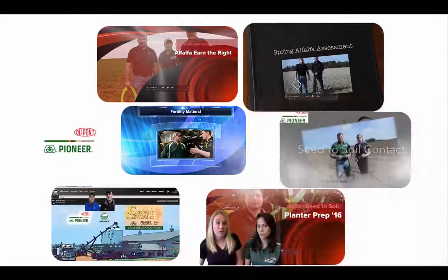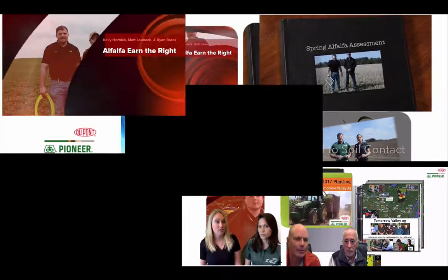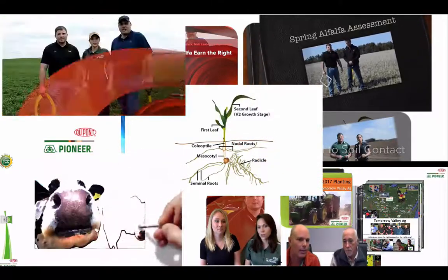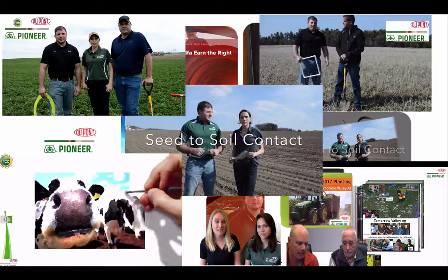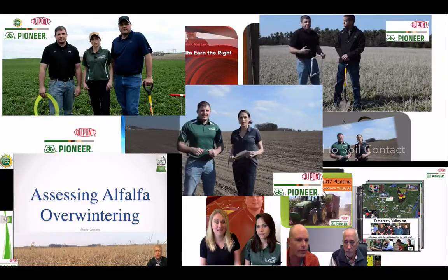We have a lot of other agronomy updates that we are going to keep bringing you throughout the rest of the season, so stay tuned for everything that we have as we get through the next part of the season. Just remember, there's more in your Pioneer bag of corn seed than in any other, and that's what our Pioneer sales professionals bring to the table. Thank you, and thank you so much to our sales reps as well for continuing to be out there servicing your fields. Have a great day.